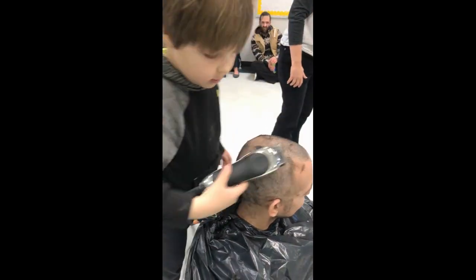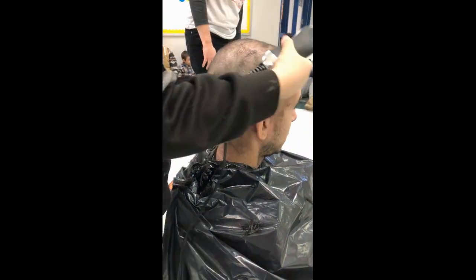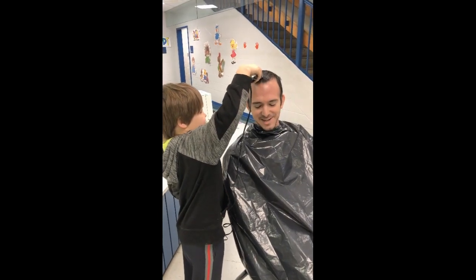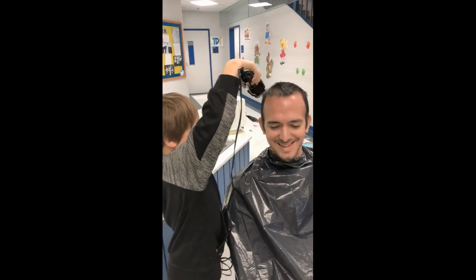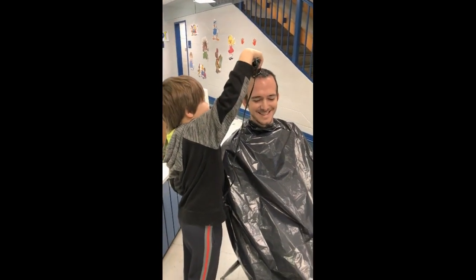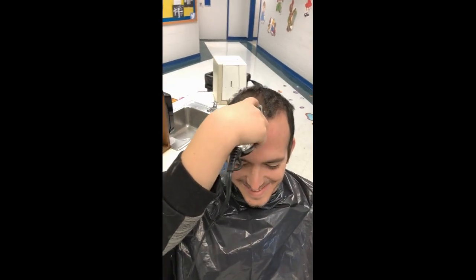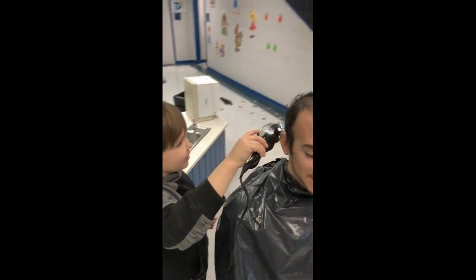I still see little ones coming down here. There you go. Just press it. There you go.